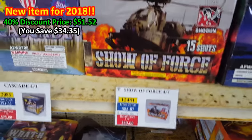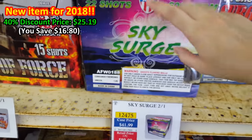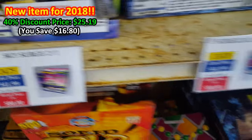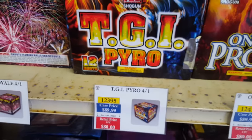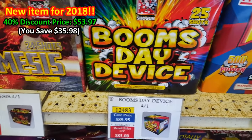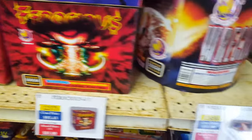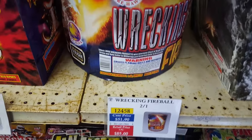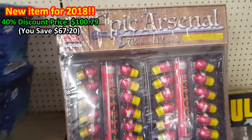Cascade AFW, Show of Force — picked that up as well, four in a case. Sky Surge — a new item this year, picked up the case. Surgical Strike, Beast, Battle Royal by TGI Pyro, On the Prowl. Nemesis, Boomsday Device, Kaleidoscope by Pyro Planet, Crimson Skies, Ferocious, Wrecking Ball, Fireball — got that last year — Pyroplastic, Arctic Thunder. Got some new artillery shell kits: Epic Arsenal by Shogun.